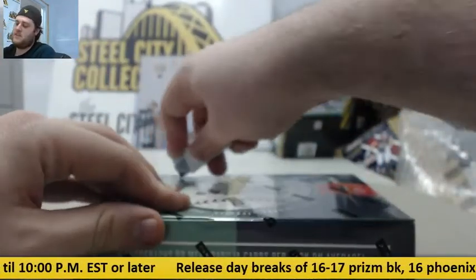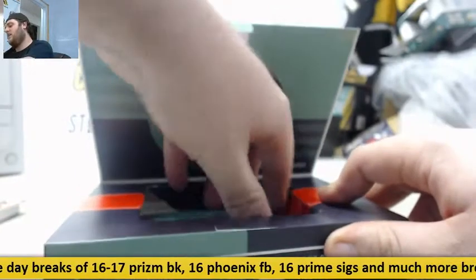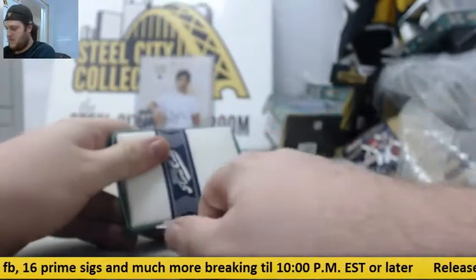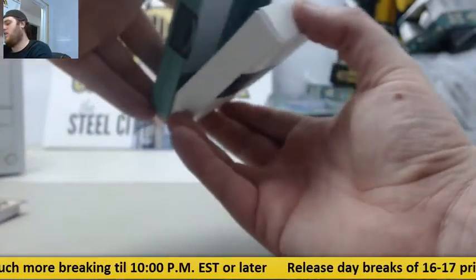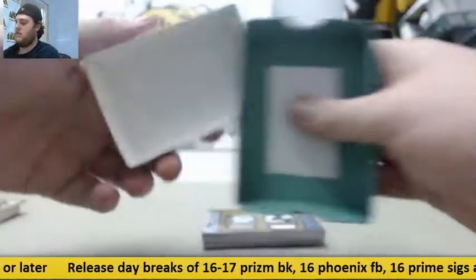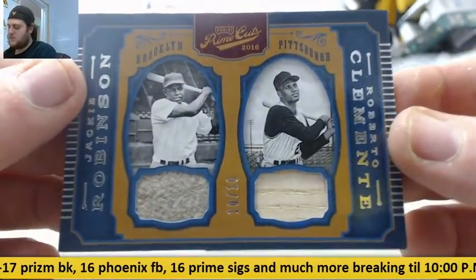Let's get this box. Alright, let's see. Cut sick — let's see if we can buckle it. 10-10, Jackie Robinson jersey and Roberto Clemente bat. Nice start.